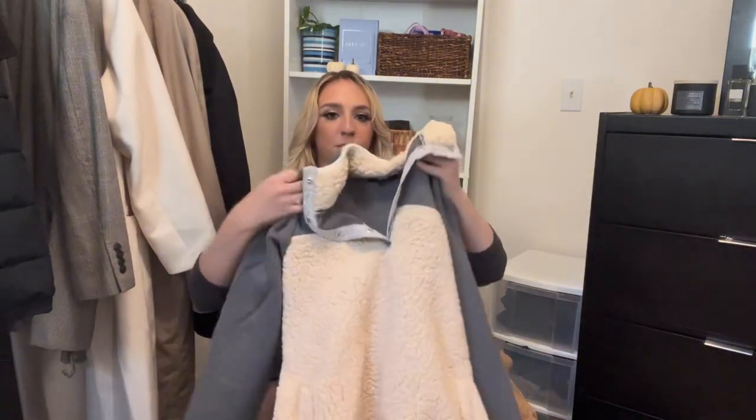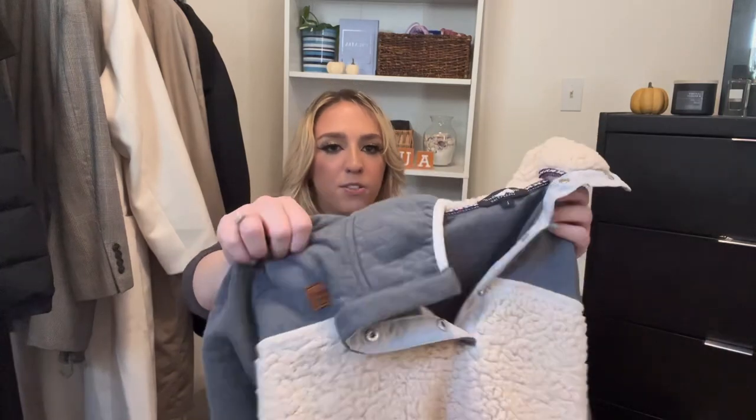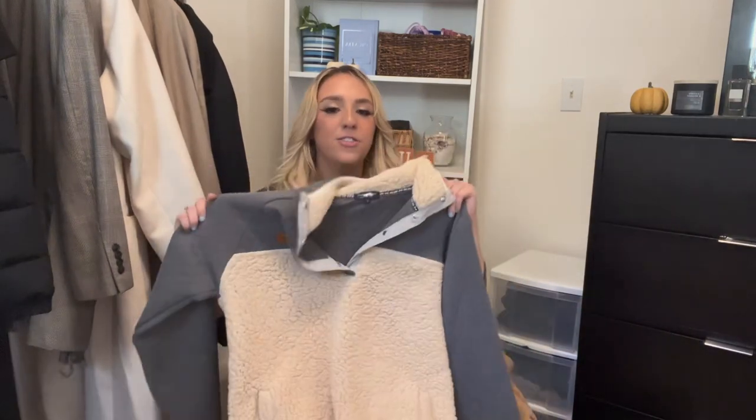Next up, sherpas. If you know me personally, you know I live in sherpas in fall and winter because I hate the cold. First is one from Simply Southern — a quarter-zip style, but it's actually buttons — and it's sherpa lined with really cute color blocking. I thrifted this for literally two dollars and it's in perfect condition, so definitely check your thrift store.